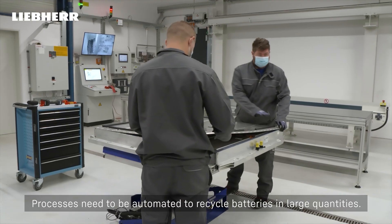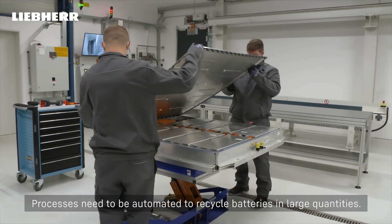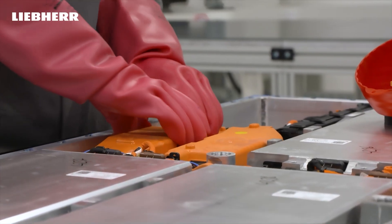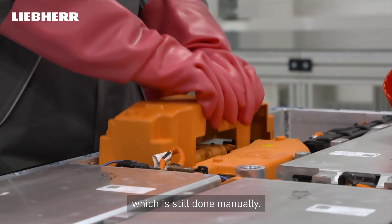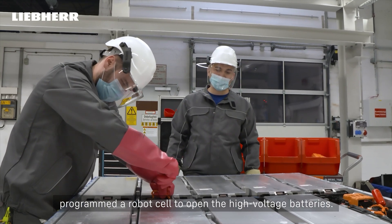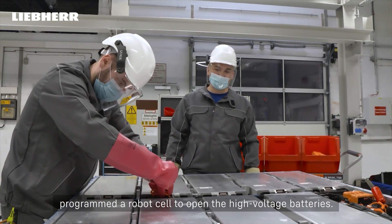Processes need to be automated to recycle batteries in large quantities. This starts with opening the battery system, which is still done manually. As part of the Zirkel project, the teams developed and programmed a robot cell to open the high-voltage batteries.